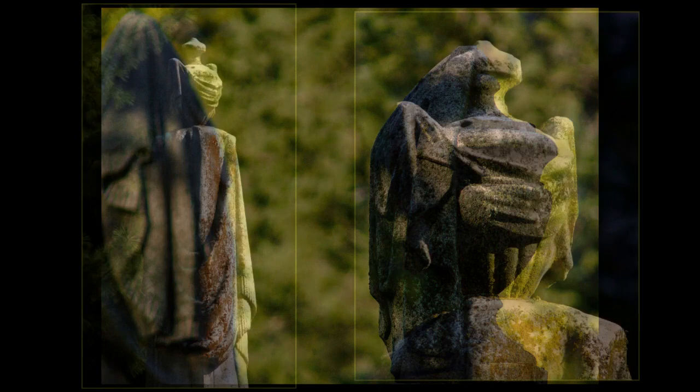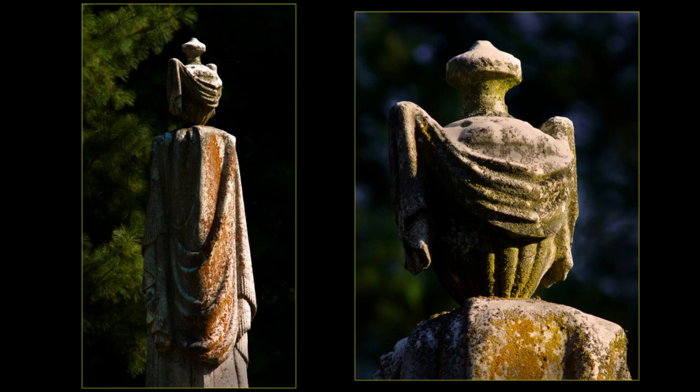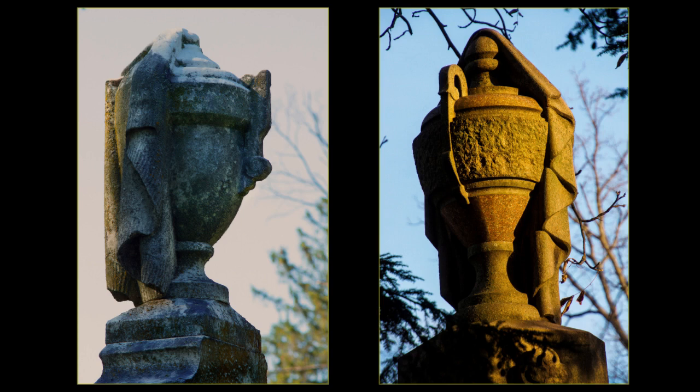This urn on top of the obelisk reminds me of Princess Leia from Star Wars. Cremation was not widely practiced in the 19th century, making the urn an interesting funerary symbol. Many older sections of cemeteries appear to be a sea of urns.